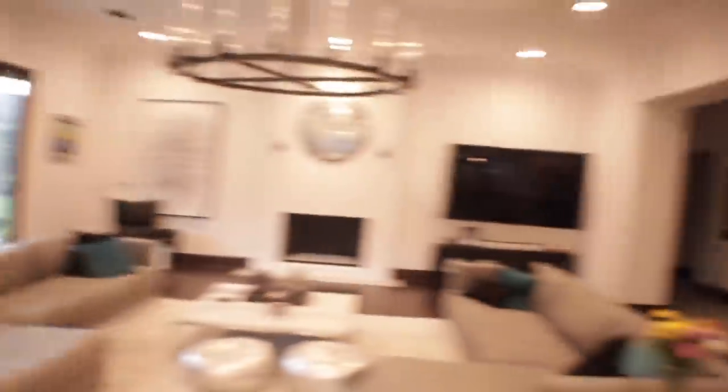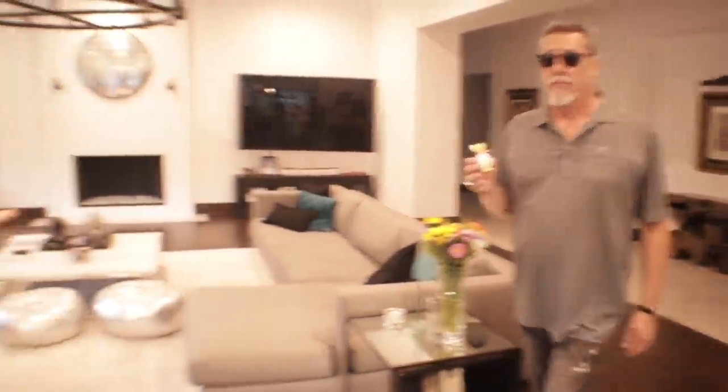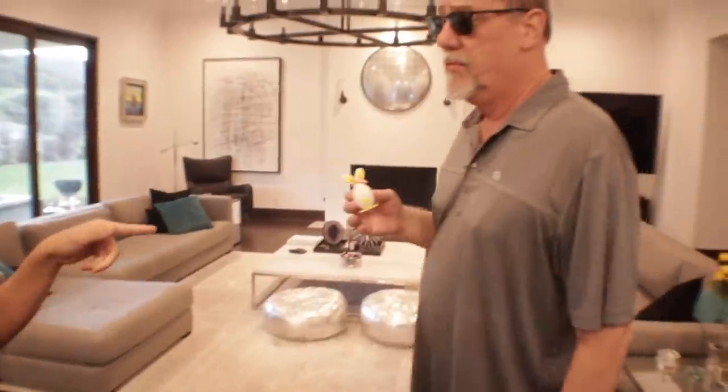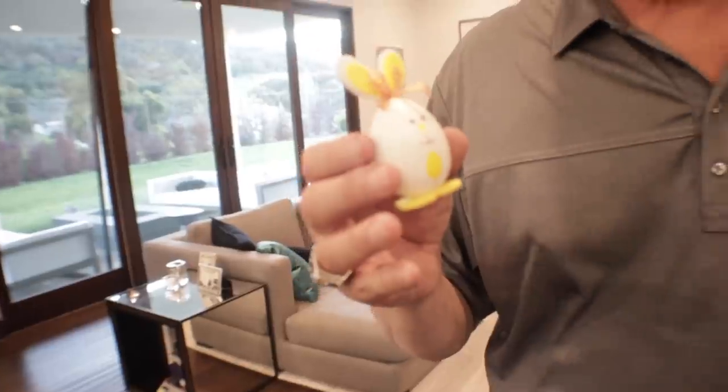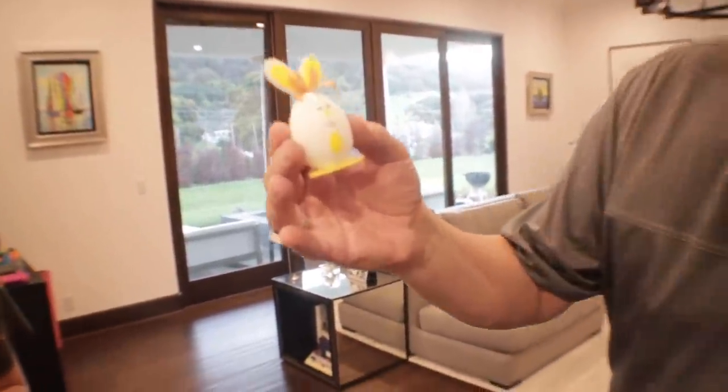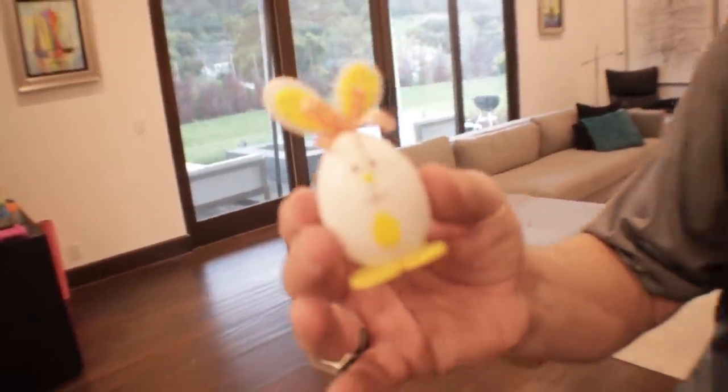Everyone has finished their eggs, but Johnny disappeared about twenty minutes ago. He suddenly reappears with a completed egg. He explains that he had an intimate conversation with the Easter Bunny and together they came up with the design. The egg looks detailed and impressive, with several people commenting it might be the winner.